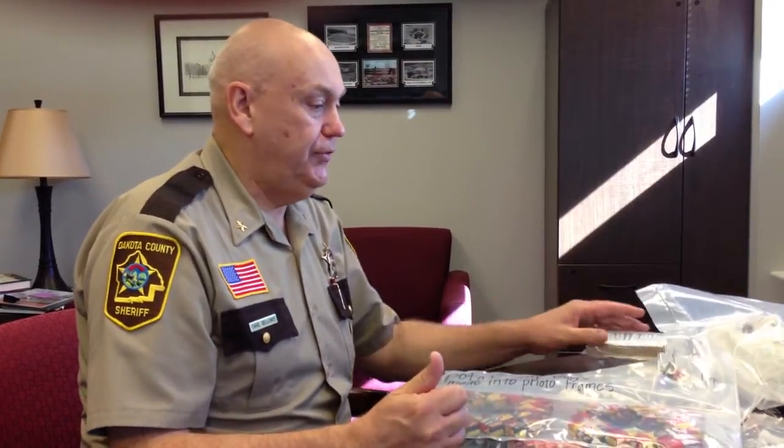The unfortunate piece is this is considered contraband. They're only allowed to hold on to certain things within the cell and the housing unit. It's a safety issue for staff too. But as you can see, there's a great deal of talent that comes through the jail in the form of our inmates.